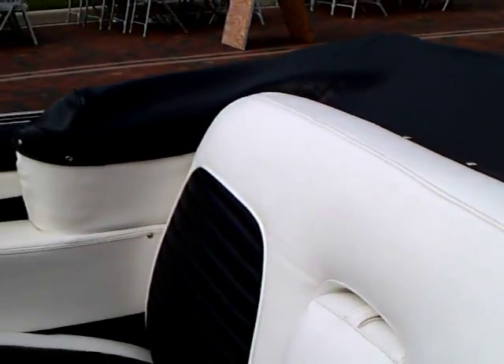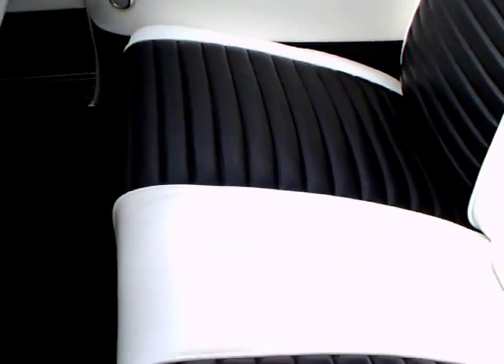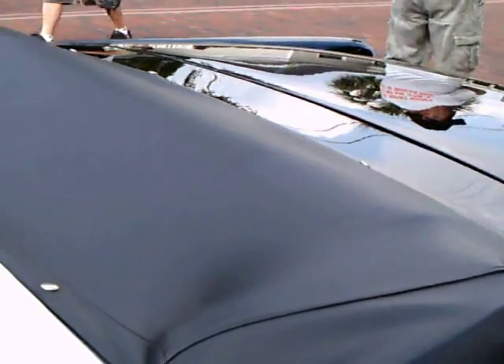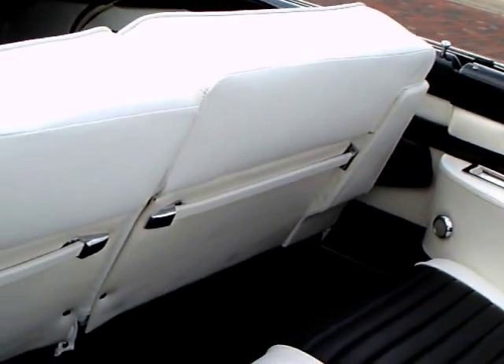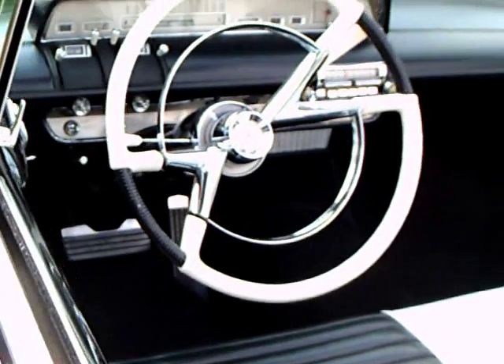So this was kind of a catch-up year for this car. Notice the beautiful black and white upholstery, the pull-down armrest, and the assist robe rail type straps there in the back.